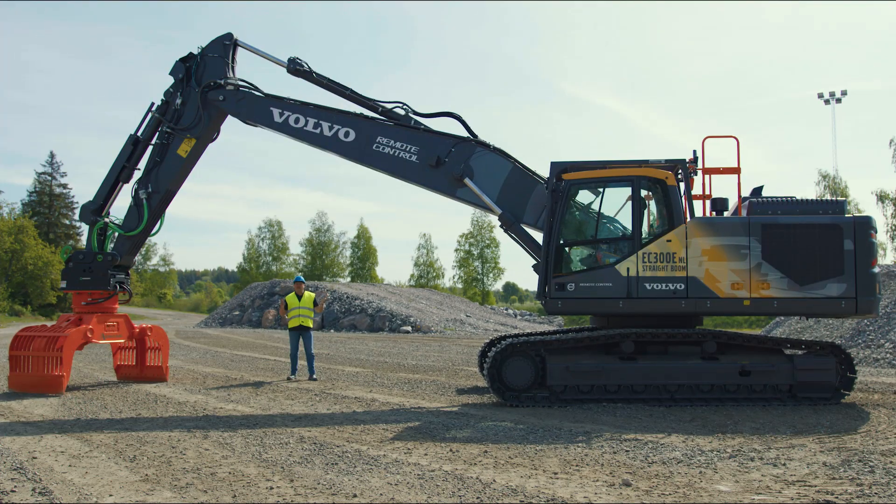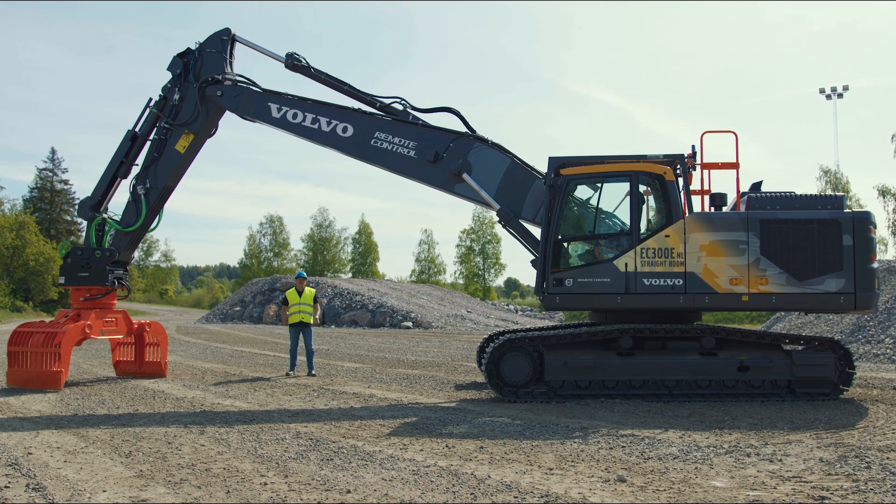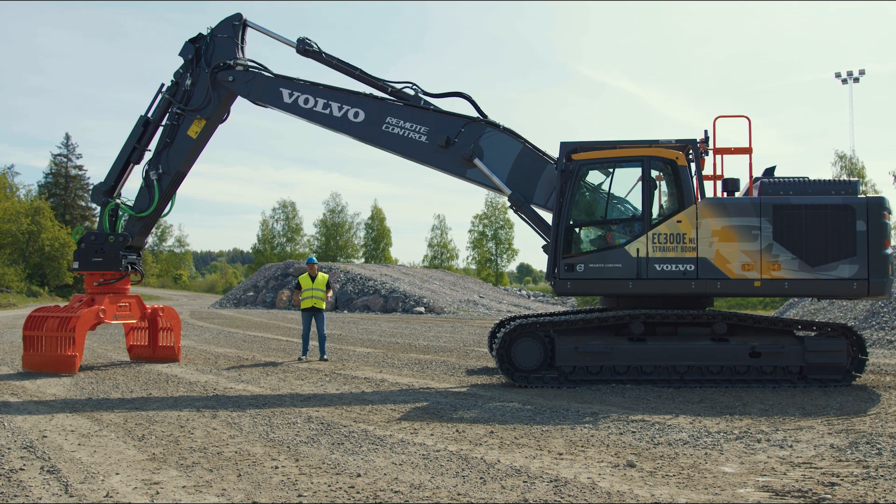A straight boom — you might ask yourself why a straight boom design? Well, the straight boom design gives you 30% more height, which means actually a three-story building instead of a two-story building.